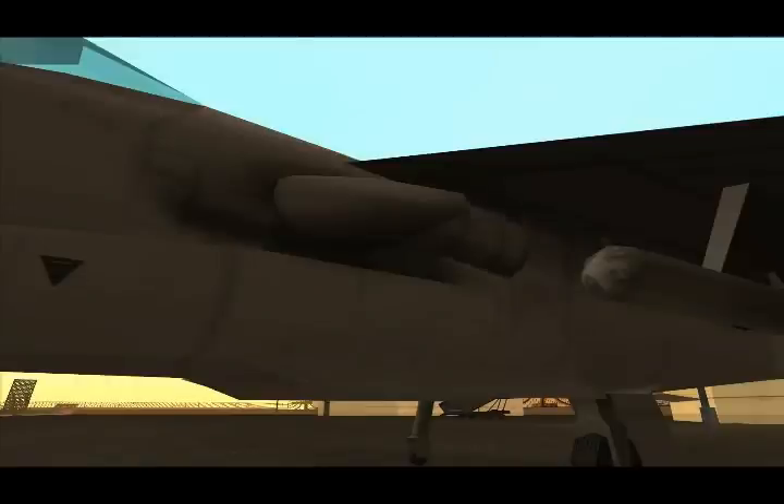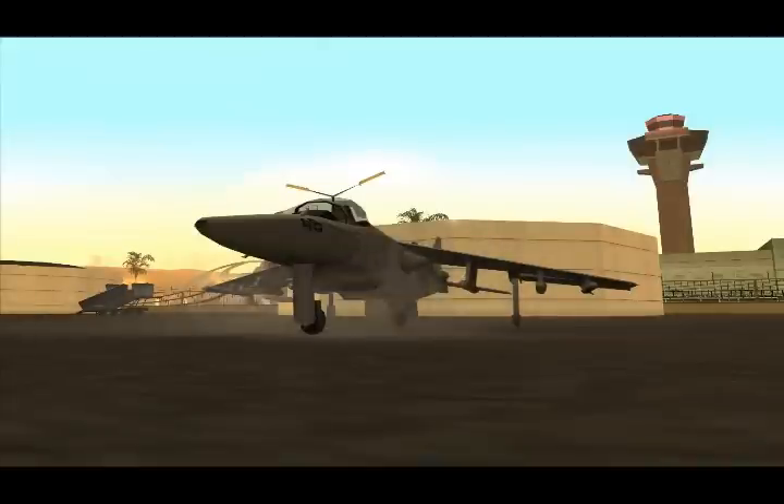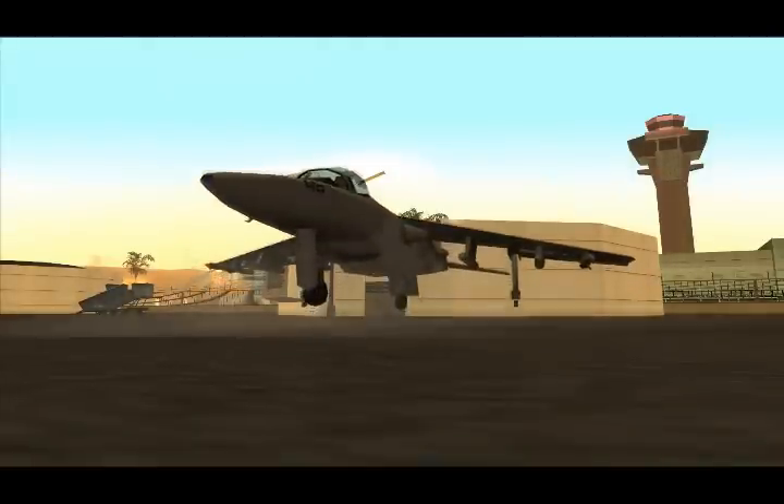At each side of the Hydra there is a thruster. The thruster can reposition its angle from horizontal to vertical. If the thruster is positioned on a horizontal angle, the Hydra will fly forward. But here's the cool part — if the Hydra's thruster is positioned vertical, it will hover.